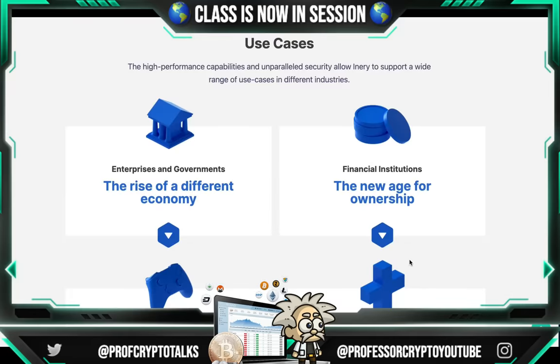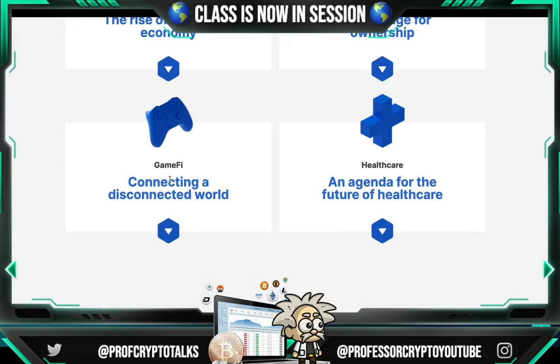When it comes to use cases, high performance capabilities and unparalleled security allow Inery to support a wide range of use cases in different industries: enterprises and governments — the rise of a different economy; financial institutions — the new age for ownership; GameFi — connecting a disconnected world; and healthcare — an agenda for the future of healthcare.